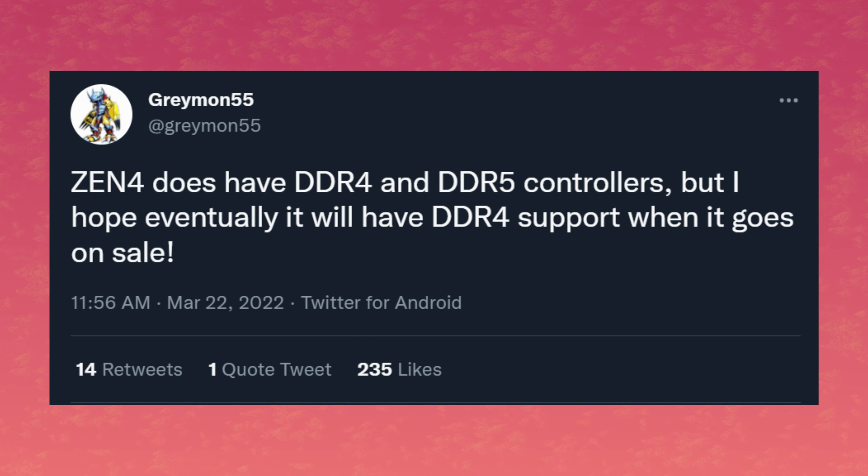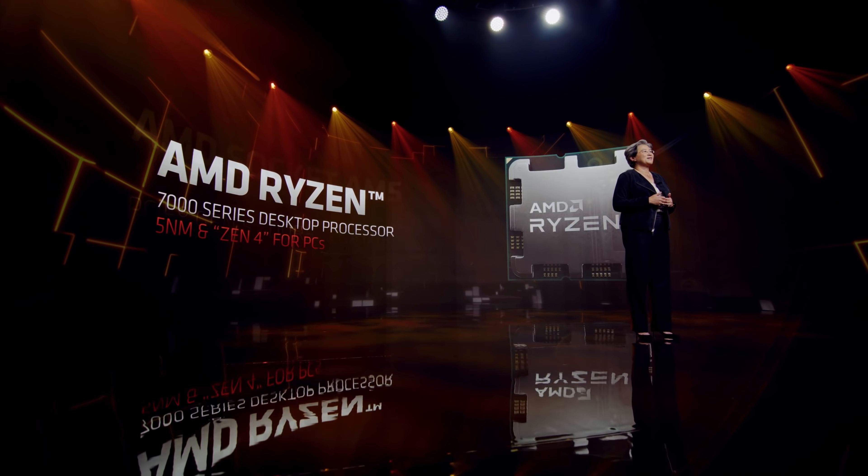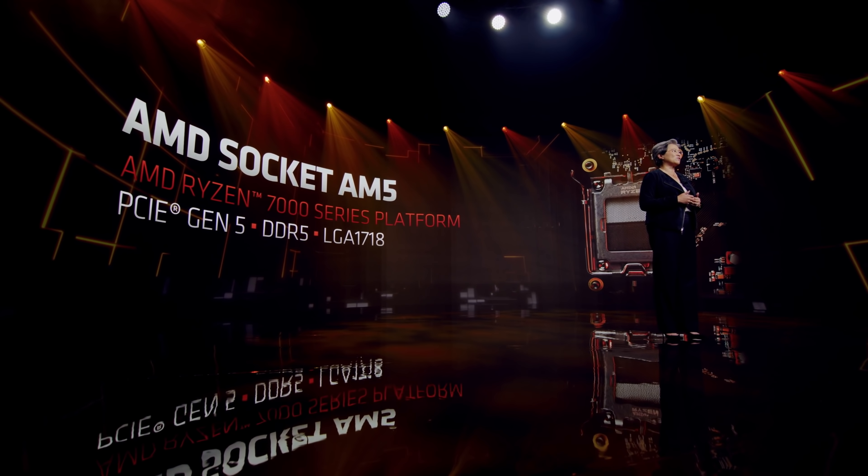We don't know if AMD will actually support both at some point post-launch, but I wouldn't be surprised if a B650 or A620 board popped up with DDR4 support. Plus, Intel will also support DDR4 for their 13th Gen Raptor Lake CPUs, so DDR4 is not out of the window just yet. DDR4 is very strong right now — why buy DDR5 memory if your kit of DDR4 is already really good? I wouldn't mind saving a little money on my next build. So should AMD open up to DDR4 or stick to DDR5?